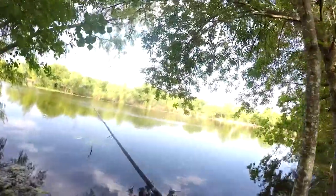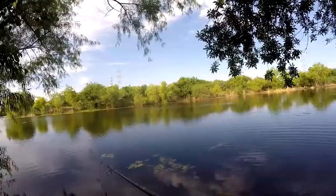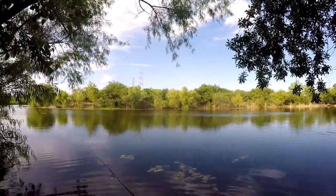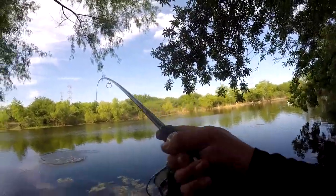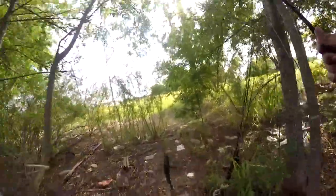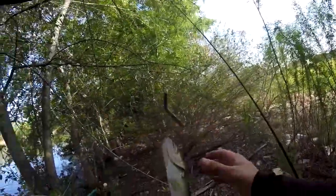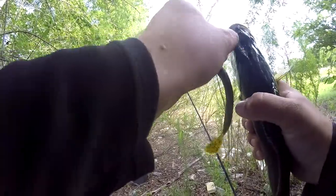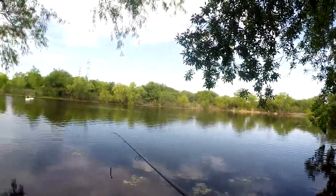This spot is usually good for one or two. There we go — not a bad one, probably 13 maybe 14 inches. Really close to the eye — he got lucky there. I always take off the barb. I told you the spot's always good for at least one.